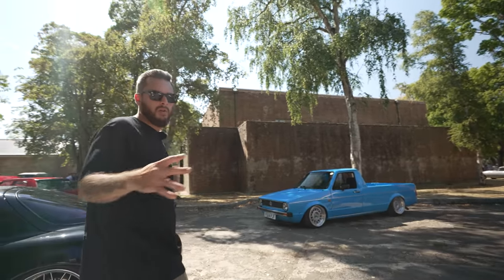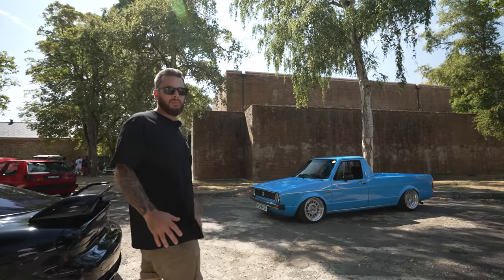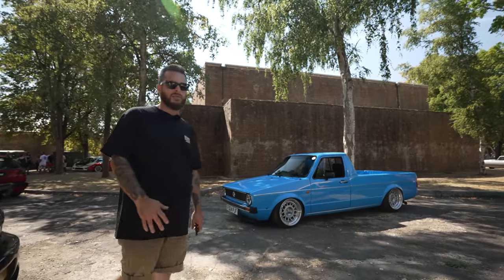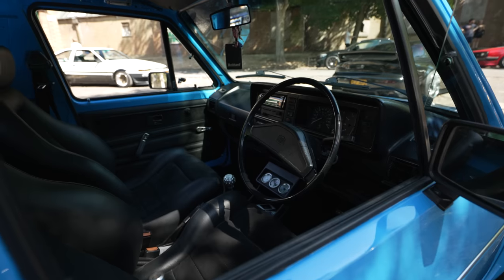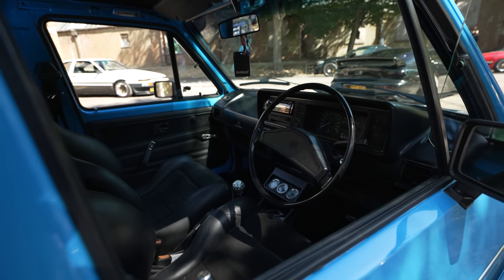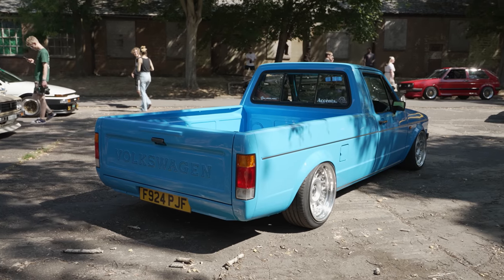Very, very clean Mk1 Caddy on some custom — yeah, they look like custom Volkswagen three-piece splits. Nice. Recaros. Looks like it's on manual custom air ride.